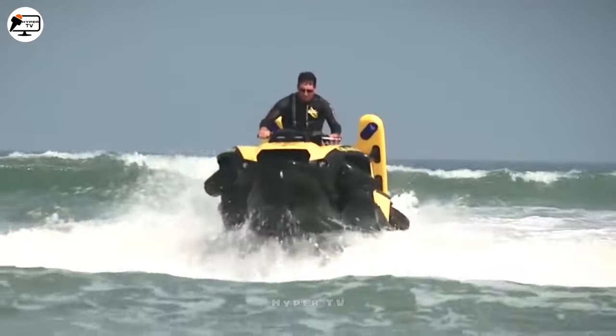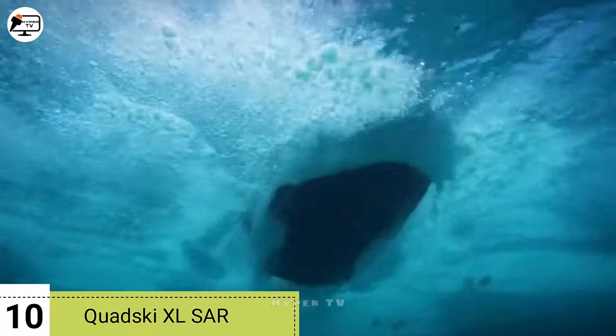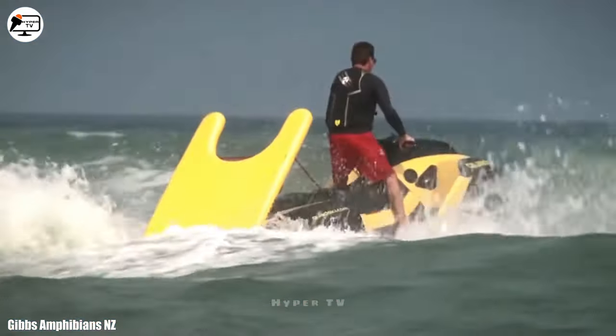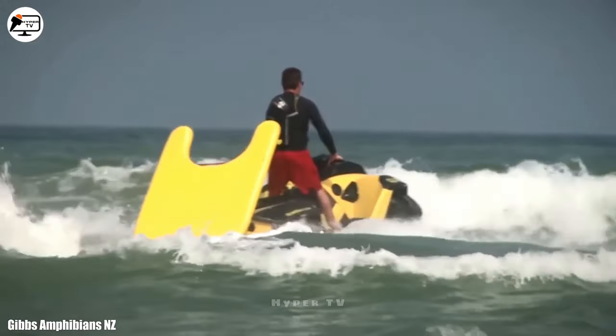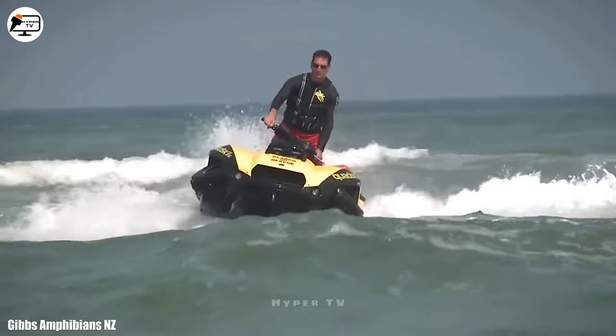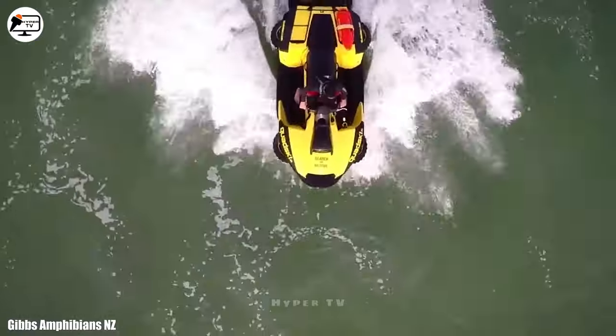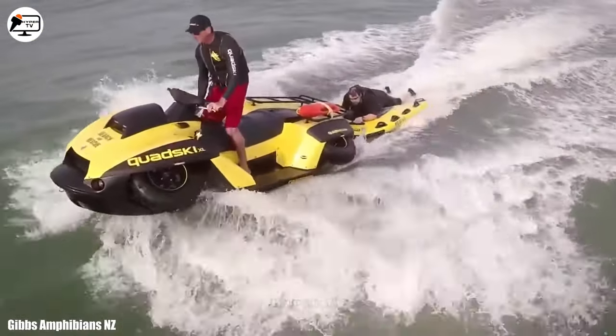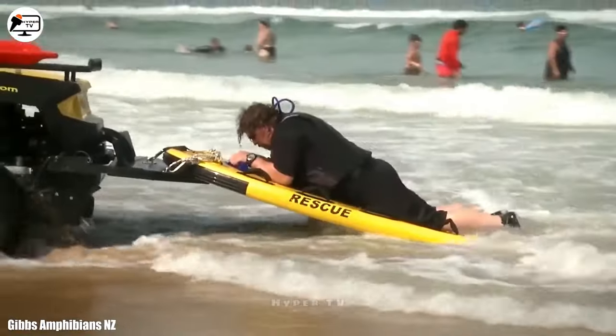Starting off at number 10, we have the QuadSki XLSAR, a high-speed amphibious ATV proudly manufactured in the United States. Designed for versatility and maneuverability across all environments, this vehicle is a lifesaver in coastal rescue operations, swiftly transporting individuals to safety.